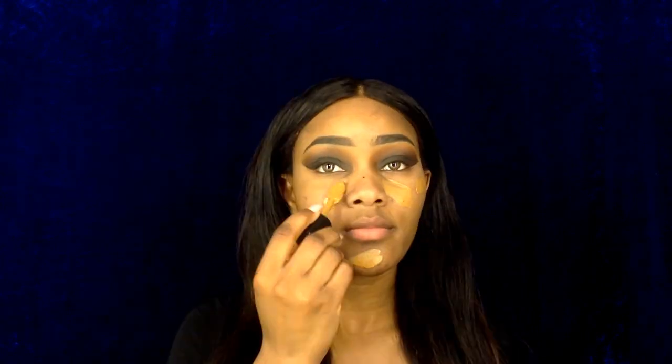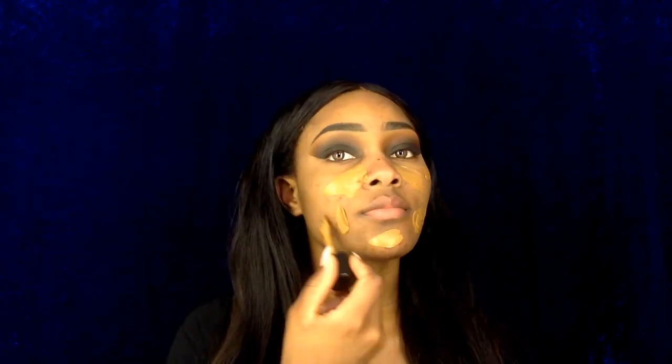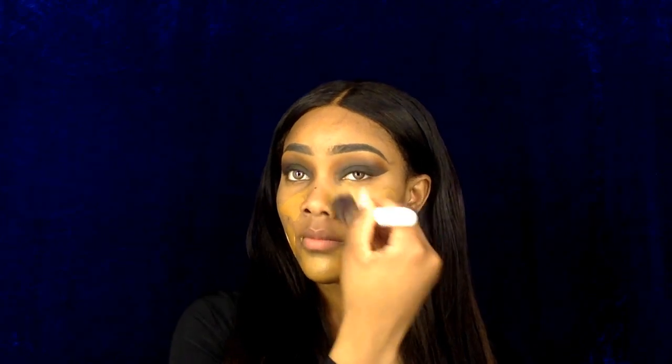For foundation today I'll be using my Stila Stay All Day Foundation. I don't like the way the brush is applying my foundation, so I'm going to switch to my Real Technique beauty sponge.